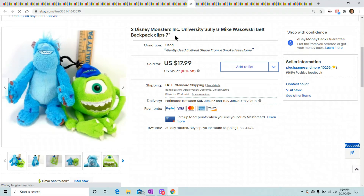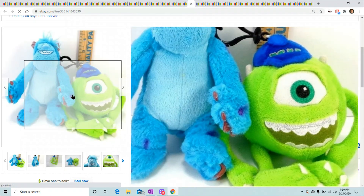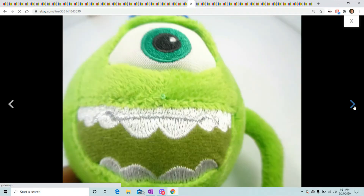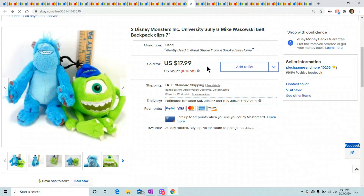These are Disney Monsters Mike and Sully bell clips. I had them here for a while — listed for a while — and I decided to drop them a little bit. They finally sold for $17.99.